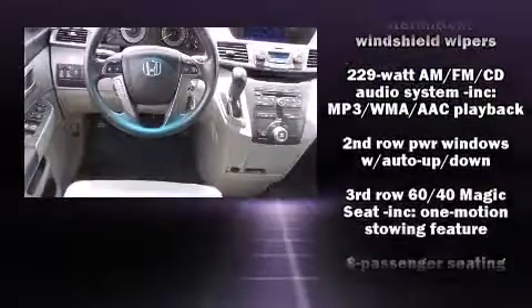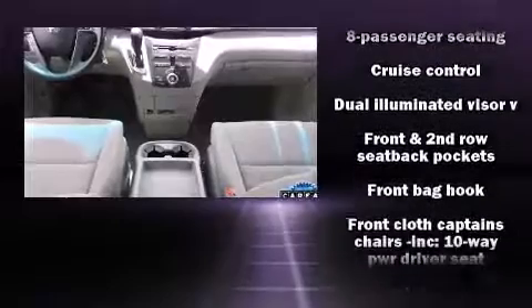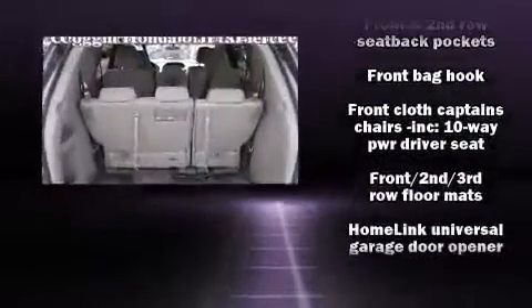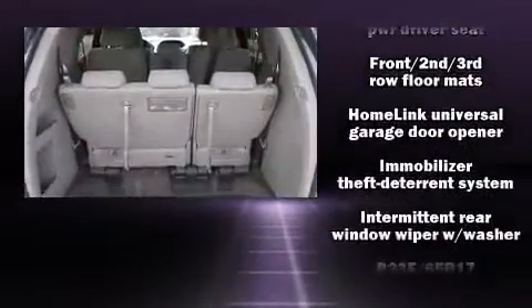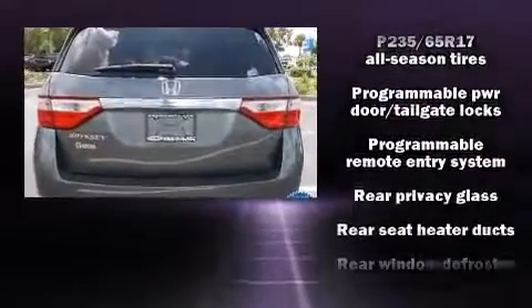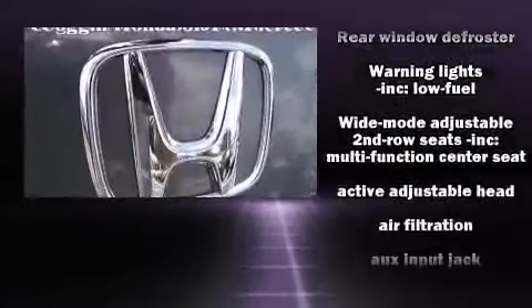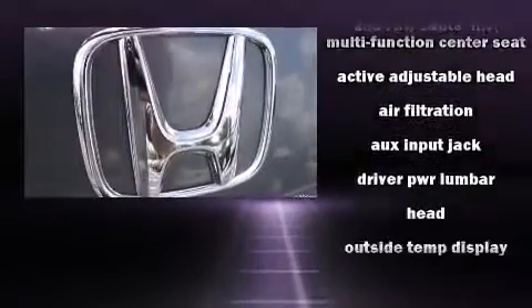Storage solutions are integrated throughout the interior, demonstrating thoughtful attention to detail. Premium Sound Drive seven speakers provide you and your passengers a sensational audio experience. Side curtain airbags deploy in extreme circumstances, shielding you and your passengers from collision forces.